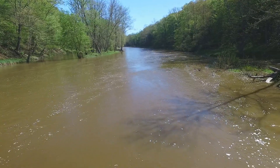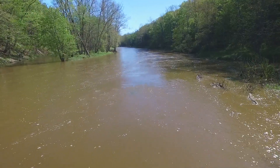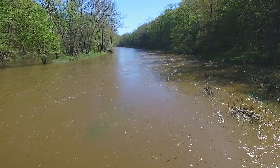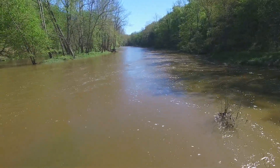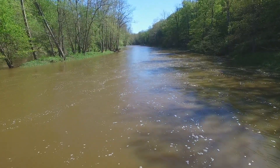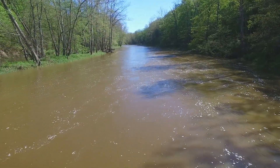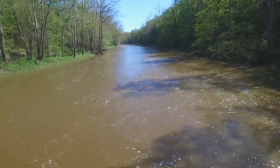We took off and dropped down about 5 feet above the water level and started heading upstream. I shot enough video on this day going both upstream and downstream — a little over 1,000 feet each way — to produce 2 actual videos. So we're going to do Part 1 here today going upstream, that is against the current.